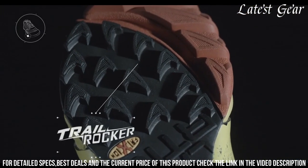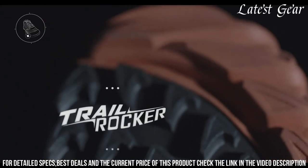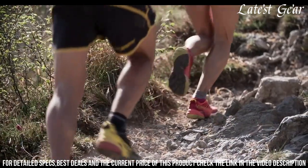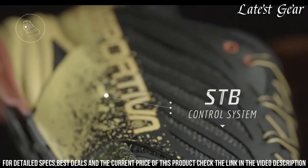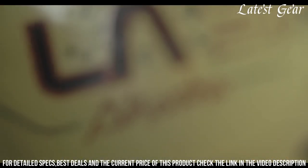With the aggressive lugs on the outsole, you'll have outstanding traction on various terrains. Whether you're tackling technical trails or exploring new routes, the La Sportiva Akasha Trail Running Shoe is built to keep you going mile after mile. Step up your trail running game with confidence and embrace the wilderness.